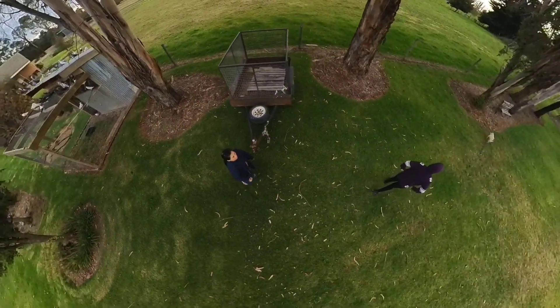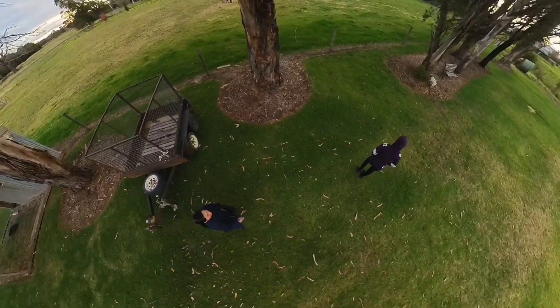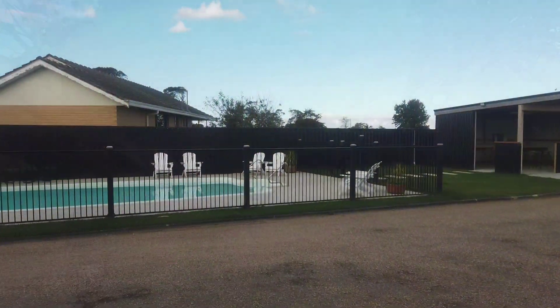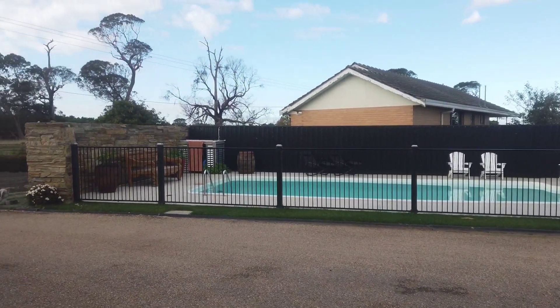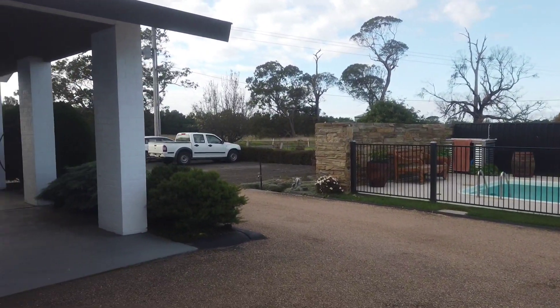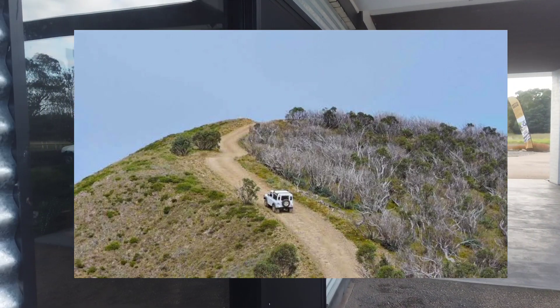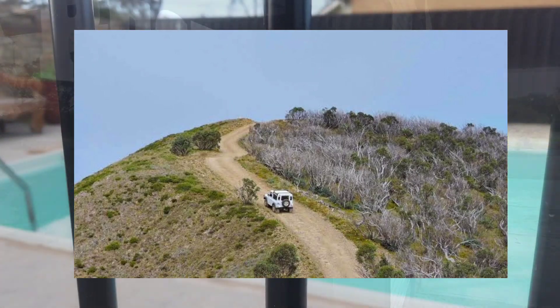If you are interested in outdoor activities, Hayfield is the perfect destination for you. The town is surrounded by some of the most beautiful natural attractions in the region, including the Alpine National Park, which is home to some of the highest peaks in Australia.